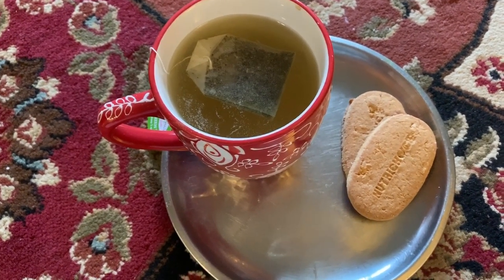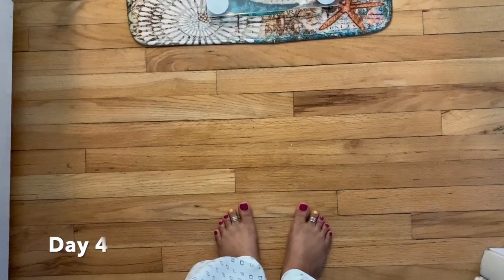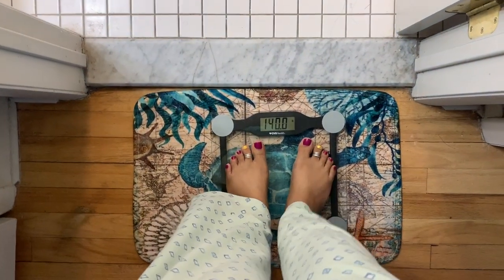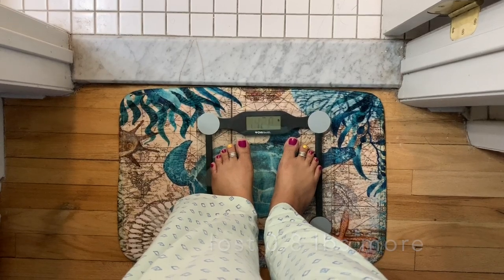As usual I'll be having pineapples for dinner. Today is day four and I'm going to check my weight, which is 142.8 pounds. Now that you already know my diet plan, I'll not be posting any more food preparation videos.